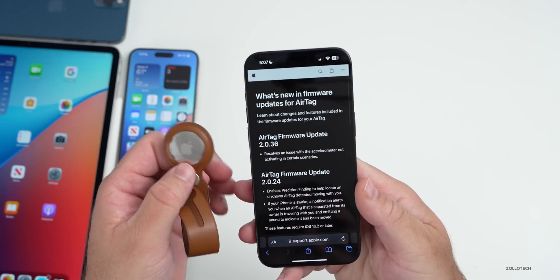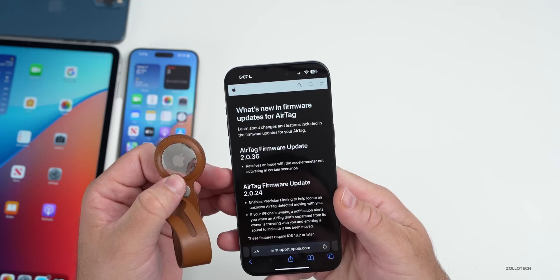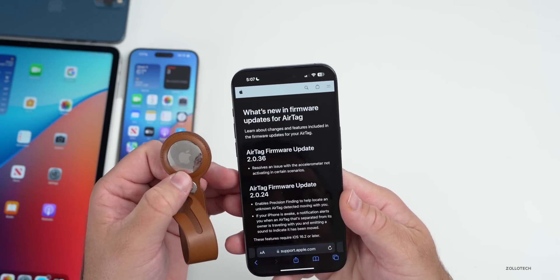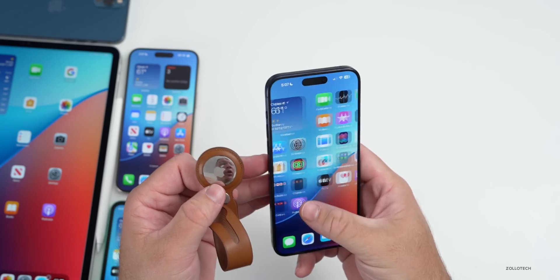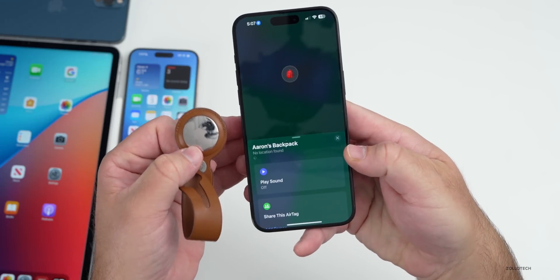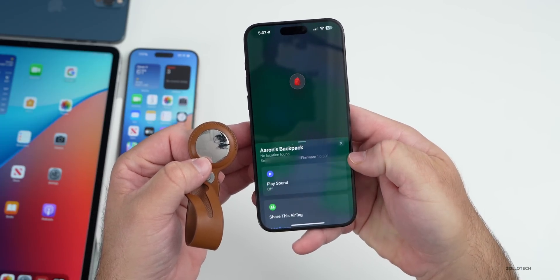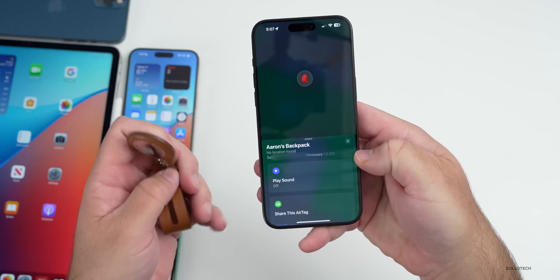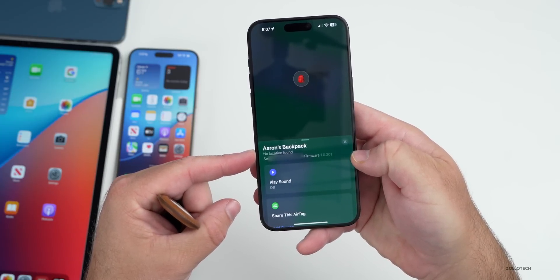Apple updated AirTags firmware this week, bringing it to version 2A61. Apple's firmware website shows the last version as 2.0.36, which resolves an issue with the accelerometer not activating in certain scenarios. If you go into Find My, you can see your AirTag and check the firmware version in the bottom right — this gives you an idea of how to check it.